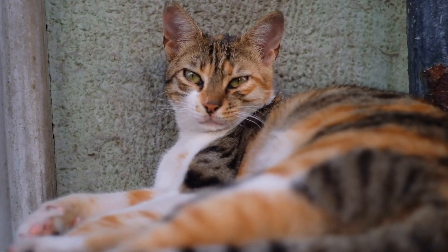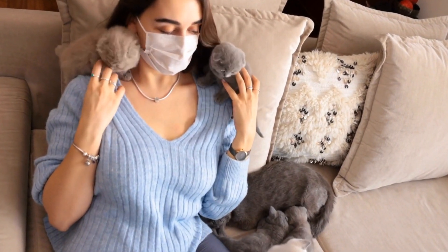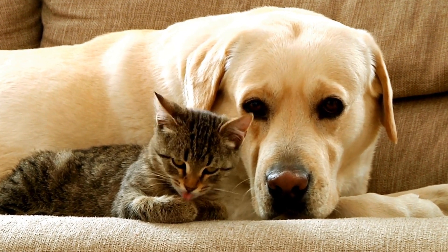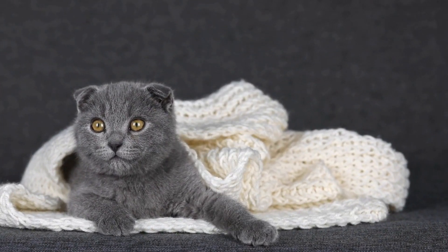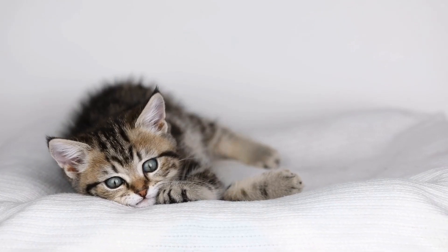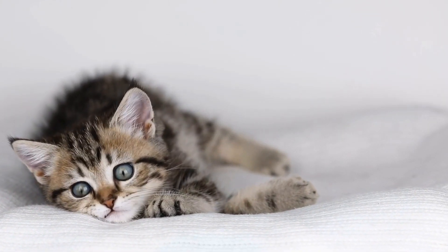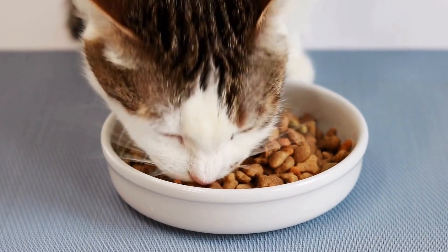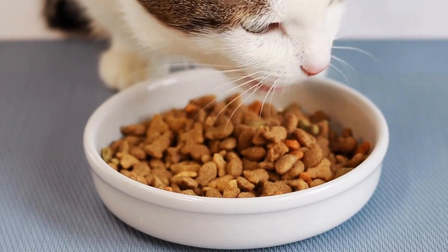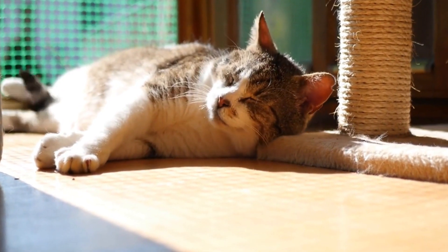Factors Affecting the Cost of Pet Insurance. The cost of pet insurance for a cat can vary significantly depending on several factors. Age: just like humans, the age of your cat plays a role in determining the cost of insurance. Older cats may have a higher premium due to the increased likelihood of pre-existing conditions or age-related illnesses. Breed: certain cat breeds are more prone to specific medical conditions, which may impact the cost of insurance. For example, purebred cats may be more expensive to insure due to their genetic predisposition to certain diseases.